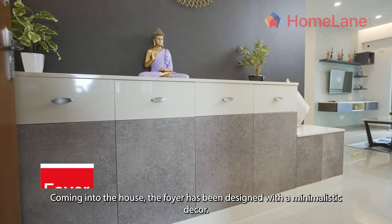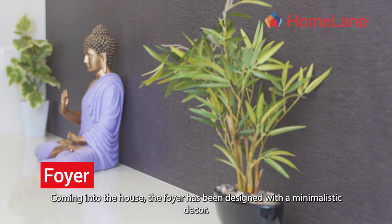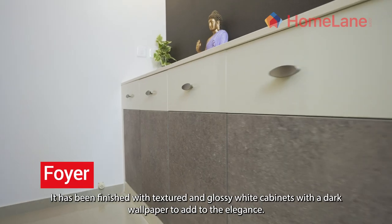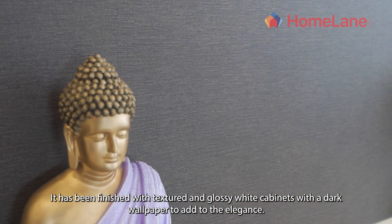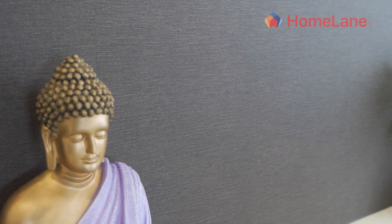Coming into the house, the foyer has been designed with a minimalistic decor. It has been finished with textured and glossy white cabinets with a dark wallpaper to add to the elegance.